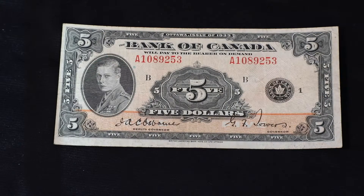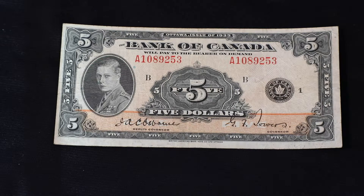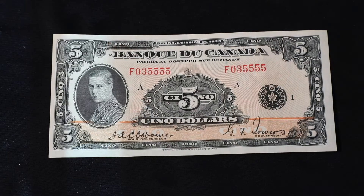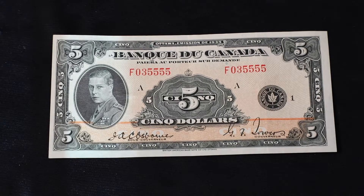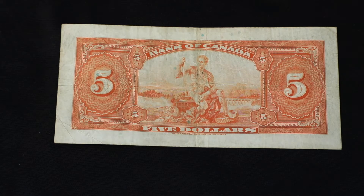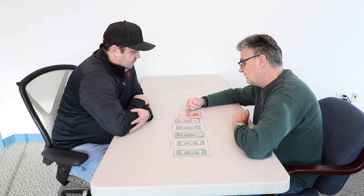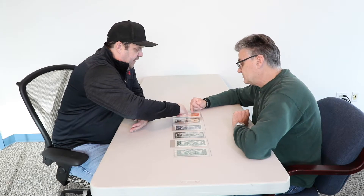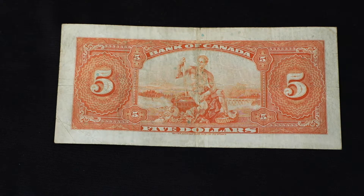The five dollar note features Prince Edward, who was the eldest son. He became king the following year in 1936 on the death of his father. And the reverse has the allegory of power — a god sitting on a dam with a turbine.